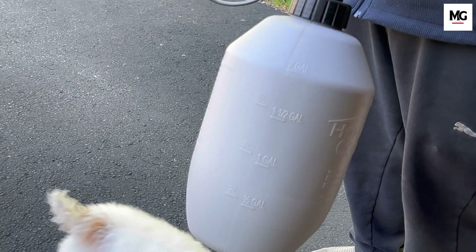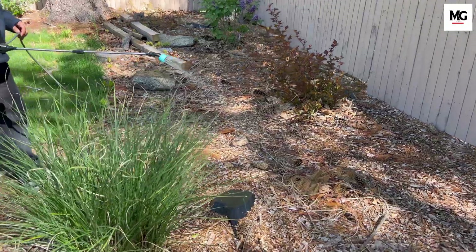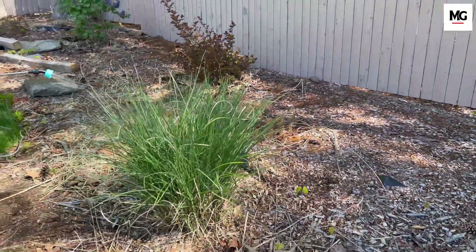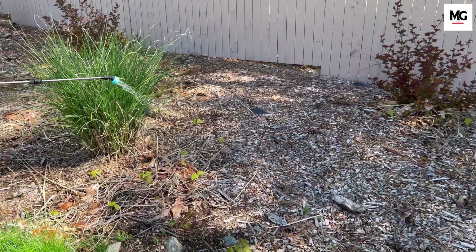In my case, as you can see, I have a pet and two small kids. So I will just go ahead, mix the solution as recommended by the manufacturer, and spray across the perimeter of my property.